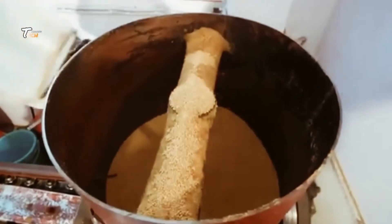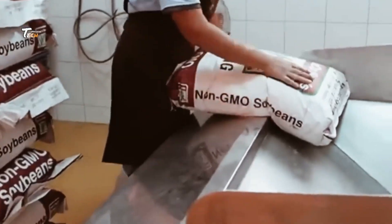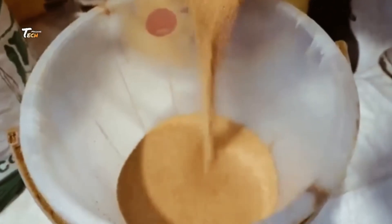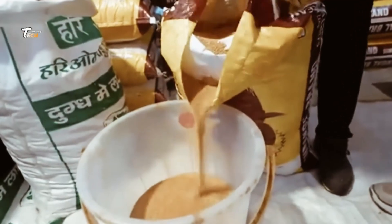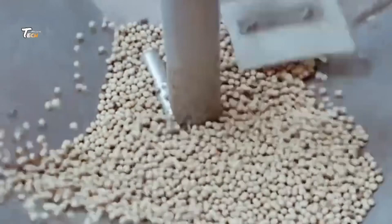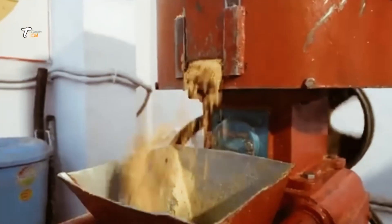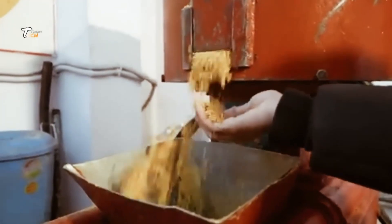At the factory, the first step is to clean and sort the soybeans. Any debris or damaged beans are removed to ensure that only the highest quality beans are used. The clean soybeans are then soaked in water for several hours. This process softens the beans, making them easier to cook and ferment.